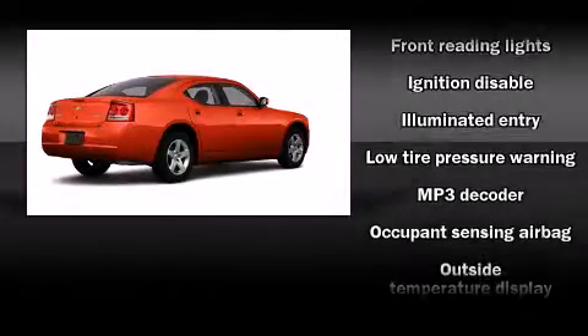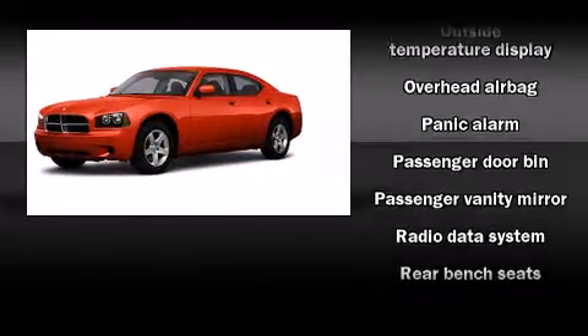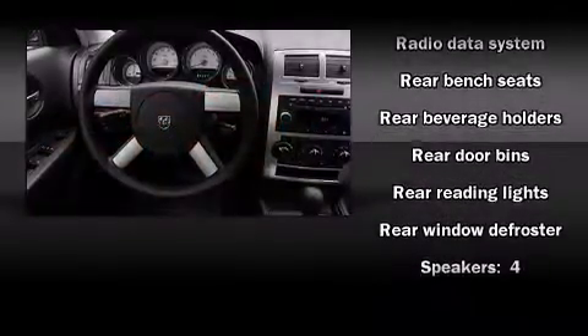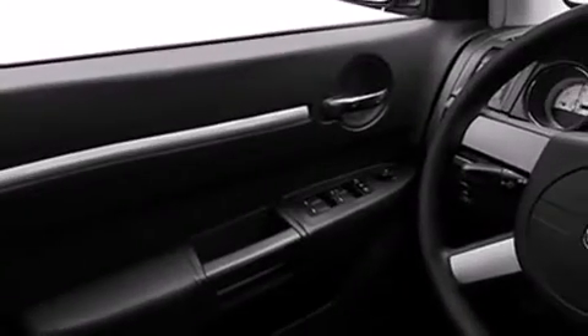Passenger security is always assured thanks to various safety features such as dual front impact airbags, head curtain airbags, traction control, brake assist, a panic alarm, and four-wheel disc brakes with ABS. For added security, dynamic stability control supplements the drivetrain.